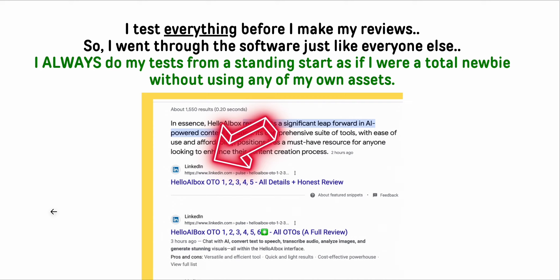There's a product launching called Hello AI Box. When I Googled 'Hello AI Box review,' the number one thing that comes up is a LinkedIn article. This is the traffic source they're teaching - how to write these articles on LinkedIn for free. You don't have to have a business account or anything like that.